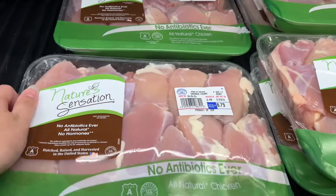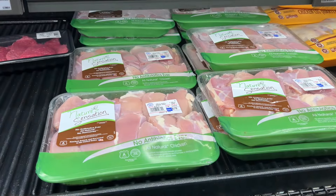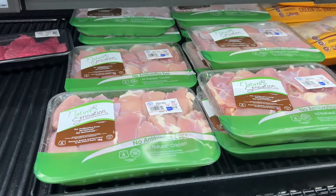This is the fresh antibiotic-free family pack boneless skinless chicken thighs for $2.49 per pound. This one is 3.53 pounds, so it's $8.79. I picked up a pack so I can make some Filipino chicken adobo. Similar brands are around $7.99 per pound at Safeway.